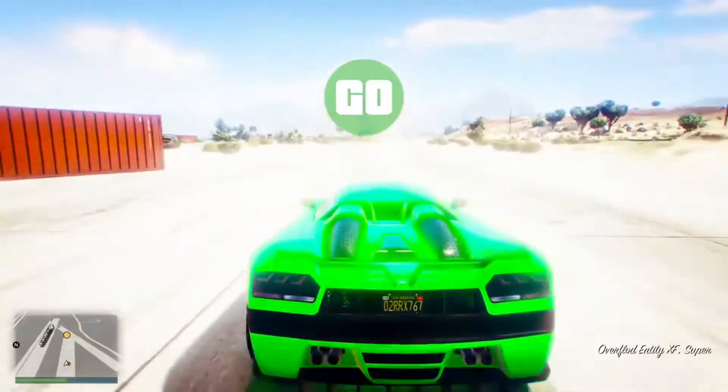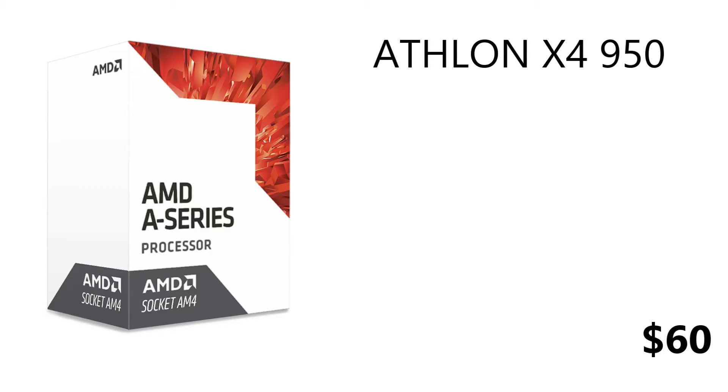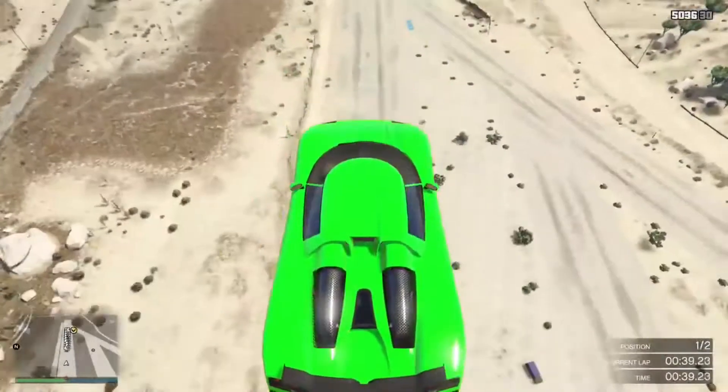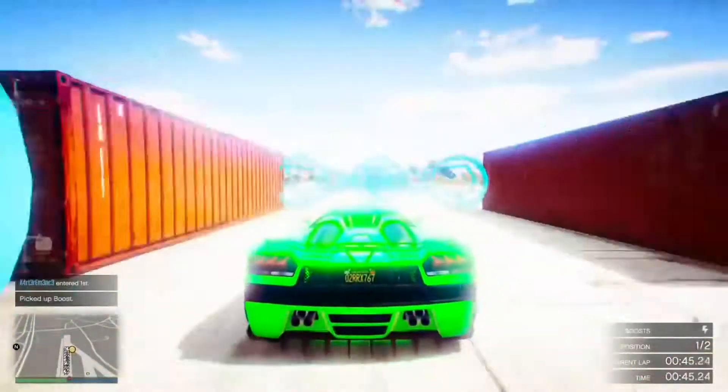AMD came out with four new CPUs: the Athlon X4950 and three APUs — the AMD A8 9600, the AMD A10 9700, and the AMD A12 9800. All these CPUs share a lot of similarities: they all use the AM4 socket, support DDR4 RAM, have a 65-watt TDP, come with AMD's Wraith cooler, are unlocked and overclockable, are all quad cores with four threads, and all support PCIe Gen 3.0.